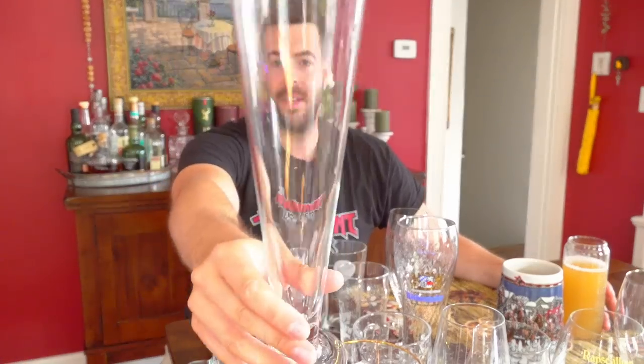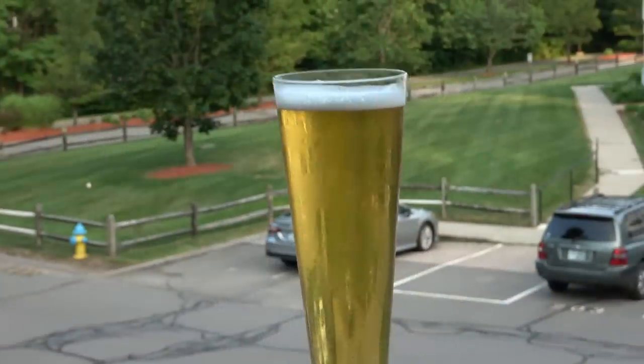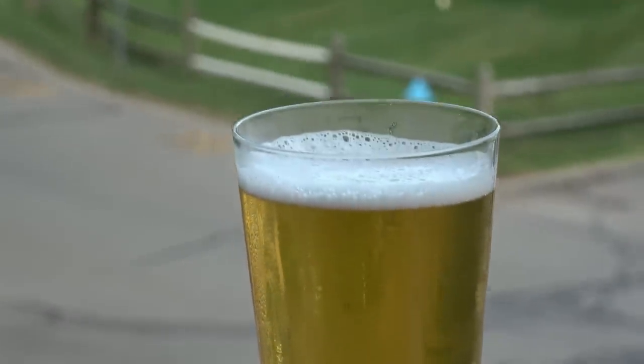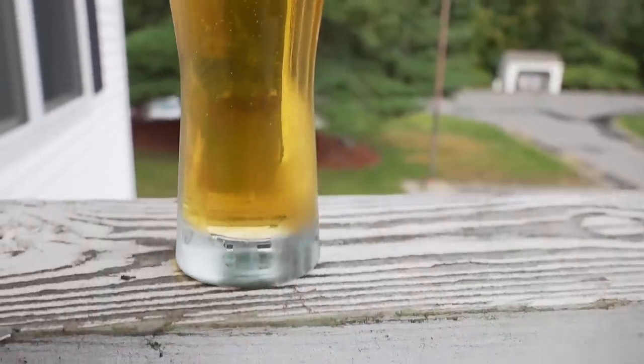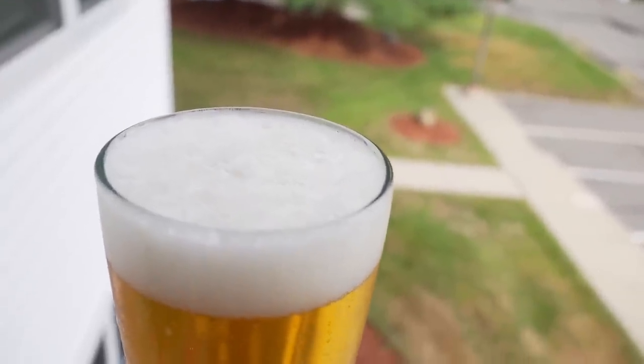Next up is a Pilsner glass — a very long, slender, and thin glass designed so you can see through the brilliantly clear Pilsner. It not only makes the beer appear even more pale but also highlights the bubbles rising from the bottom all the way to the top of this really long glass. It does somewhat funnel aromatics toward your nose, though not as effectively as you might think, but it makes for an excellent presentation. You'll sometimes also see Pilsner served in variations: a long slender cone, an hourglass shape, or something closer to a Weissbier glass style — but the whole point is that it's long and slender to accentuate the color and carbonation.